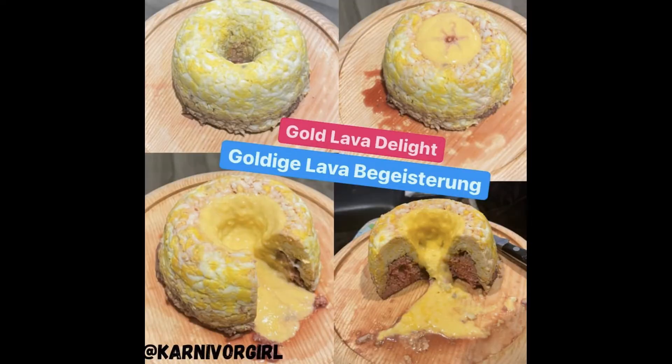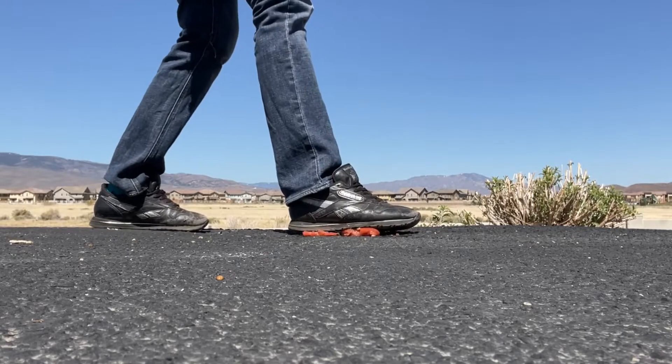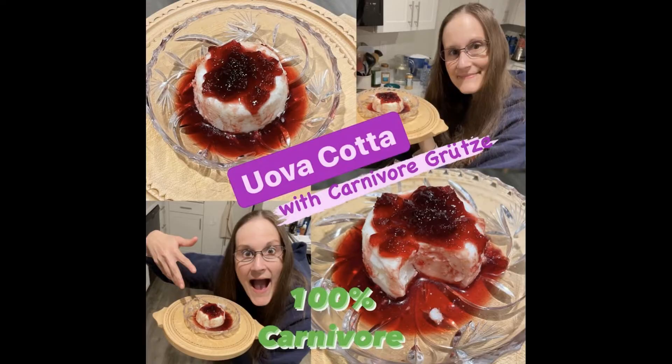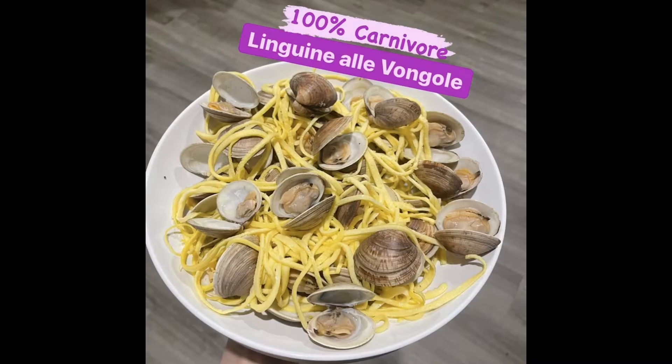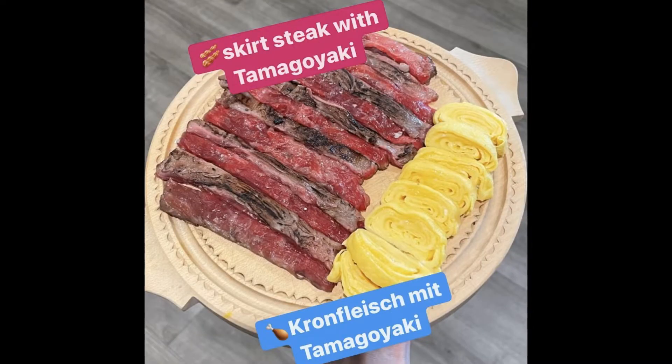Carnivore Girls Creative Carnivore Kitchen. No plants! No dairy! The Next Level Cooking Show. Carnivore recipes with meat, fish, seafood, eggs, gelatin, flavored seltzer, water and salt.